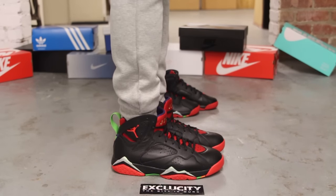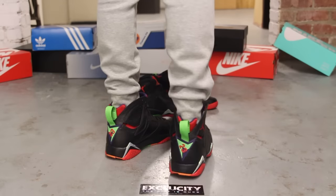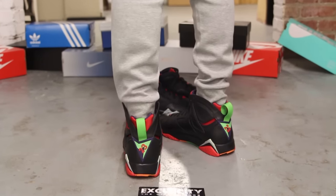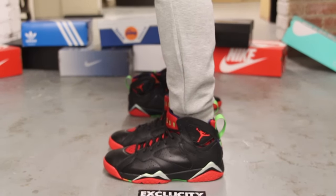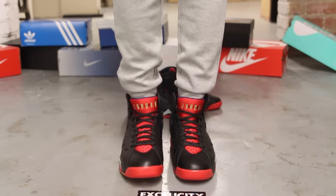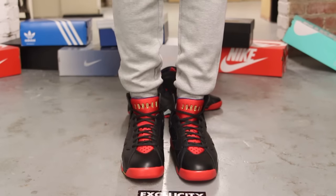Alright guys, so this is what the Air Jordan 7 Marvin the Martians look like on feet. We did do an unboxing video to this shoe, so if you haven't checked it out, you could go check it out first. We are filming in HD so switch your settings to 1080p to get a better look at the shoe.